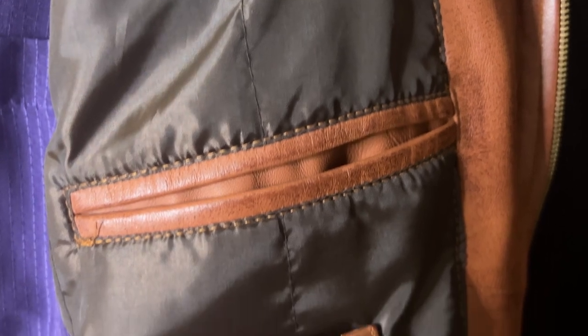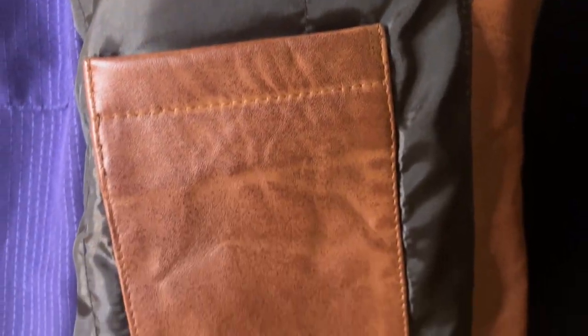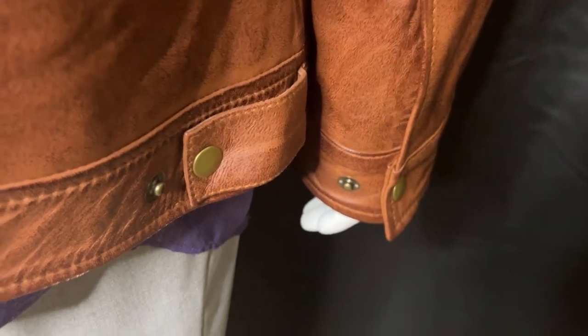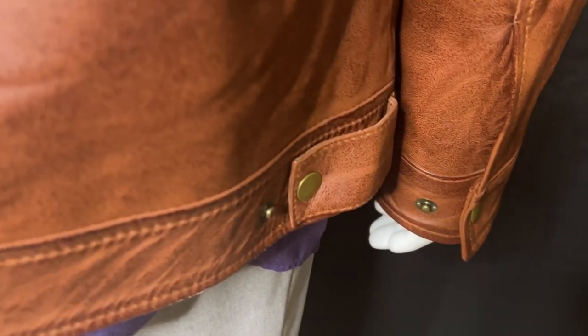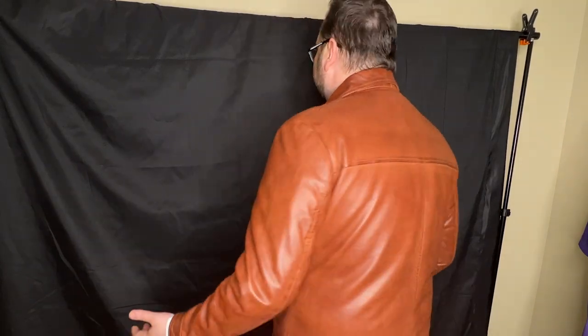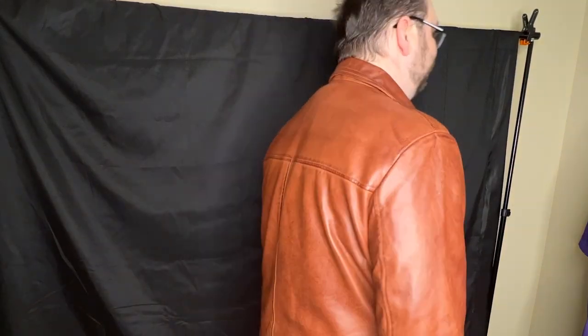It has two side pockets and three inside pockets, and the inner pockets are trimmed with leather. It's got buttons on the sleeves and buttons on the sides that adjust to help the jacket fit you better if you need it. The inside is lined with a polyester fabric. I'm six foot three and about 275 pounds — the 3XL fits me perfectly.